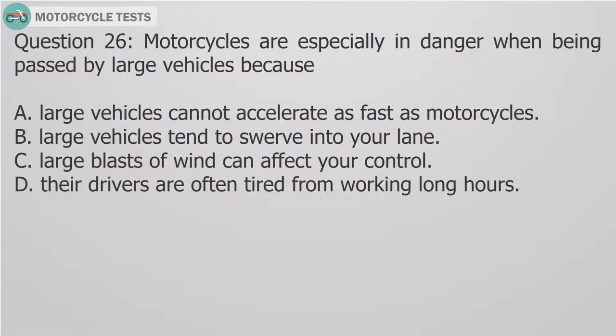Question 26: Motorcycles are especially in danger when being passed by large vehicles because: A. Large vehicles cannot accelerate as fast as motorcycles. B. Large vehicles tend to swerve into your lane. C. Large blasts of wind can affect your control. D. Their drivers are often tired from working long hours.